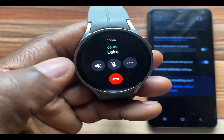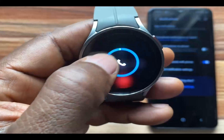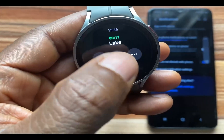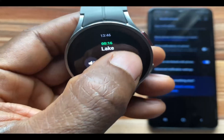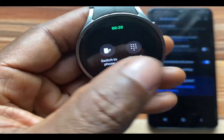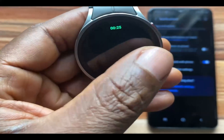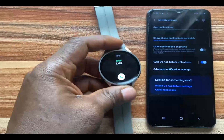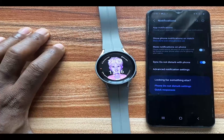Once you've answered the call, you can increase or reduce the volume. You can mute your voice by tapping the mute button. If you want, you can switch the call to your phone, or you can use the keypad to enter a number. Then you can end the call. That is how you take WhatsApp calls on the Galaxy Watch 5.